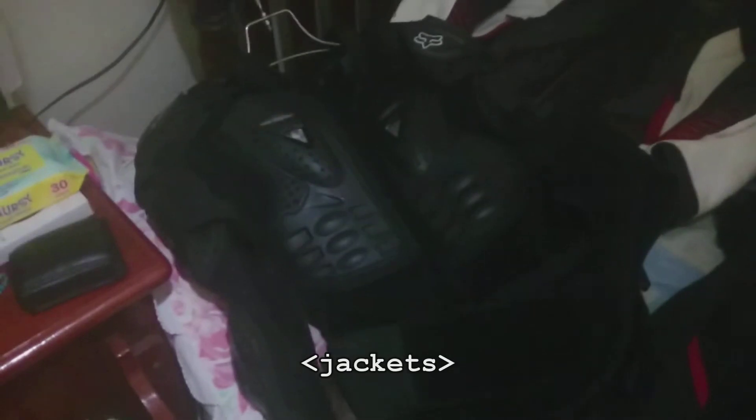I have three jackets. This is my Fox armor jacket — full armor at the front, full armor at the back, which is awesome. It has shoulder protection, extended shoulder coverage, elbow, and forearm protection. You can see a cut there from my accident — it held up really well. That section is just foam but it's still usable.